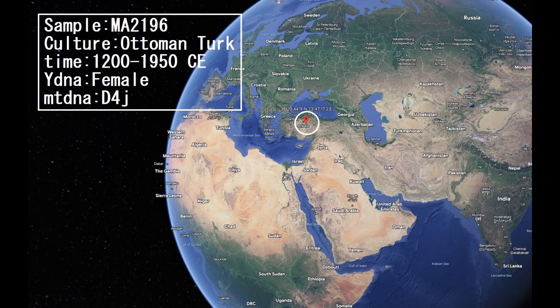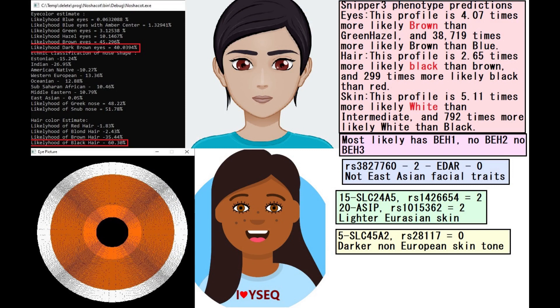Hello guys. In this video we'll be taking a look at the autosomal DNA predicted phenotype traits and NGD match results of an Ottoman era Turkish woman from Turkey. This is what she is predicted to look like.